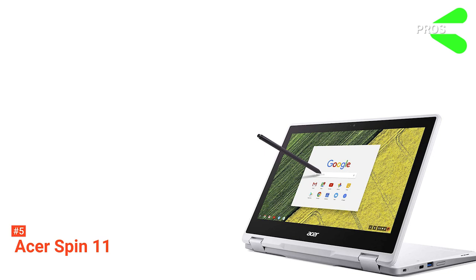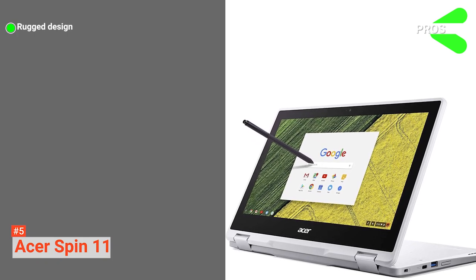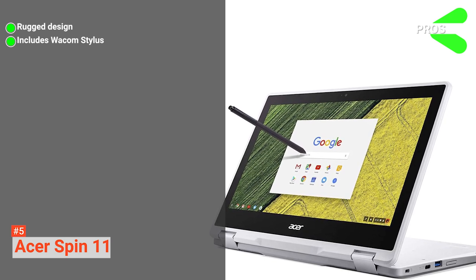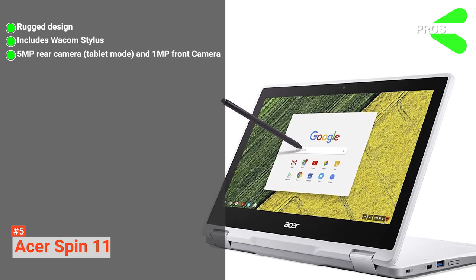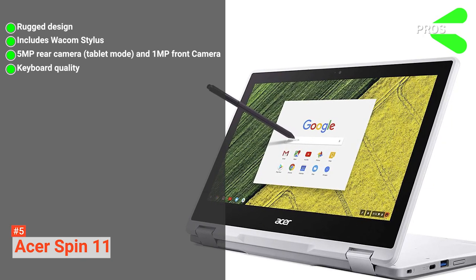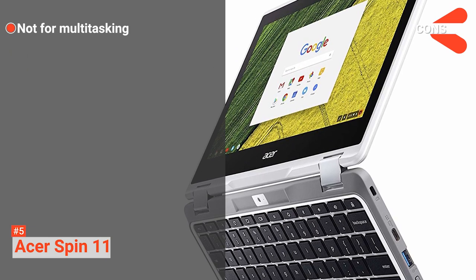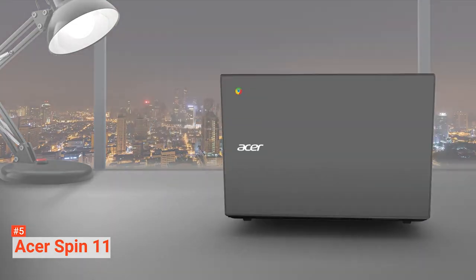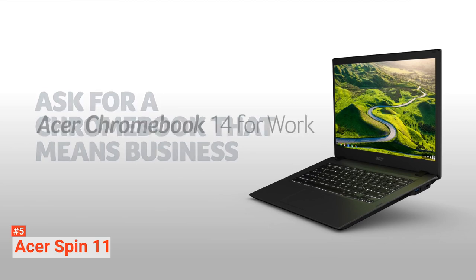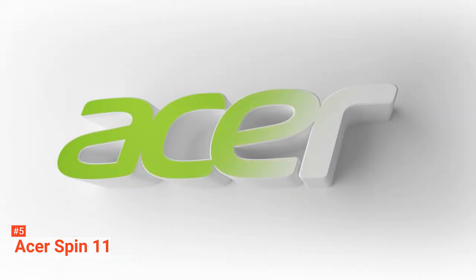Its pros are: it brings back the old-school hype with its rugged look and is suitable for school use. The laptop comes included with an out-of-the-box Wacom stylus. It captures more angles with its two cameras, and the keyboard is well-finished for a stylish look. However, it is not suited for multitasking. If you intend to get a two-in-one laptop for your schoolwork that can double as a tablet, the Acer Chromebook Spin 11 CP511 isn't a wrong choice.